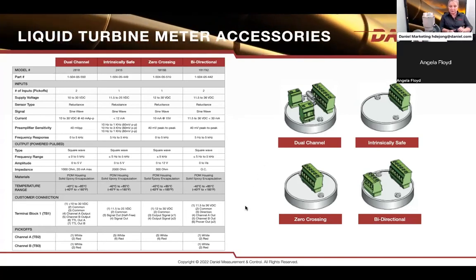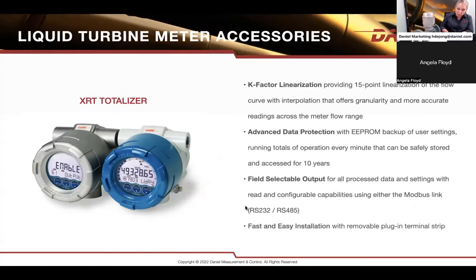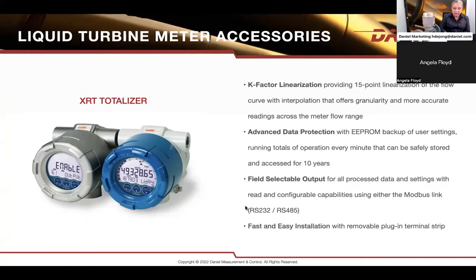Those are our four preamplifier options available for signal output. If you want a local readout, we have our little XRT totalizer. This is more than just a totalizer — it has lots of storage space. You can totalize and provide flow range totals. You can linearize your curve in this totalizer, so if you want higher resolution or higher accuracy over a particular flow rate range, the linearization function will help you do that. You can also have direct pulse output, 4-20 mA analog outputs, and you can hook up Modbus and program remotely. A very handy totalizer that can sit directly on the meter or off the meter, with preamplifiers included — both options or a combination are available.